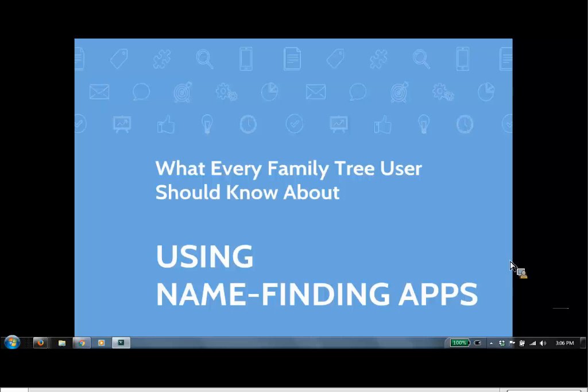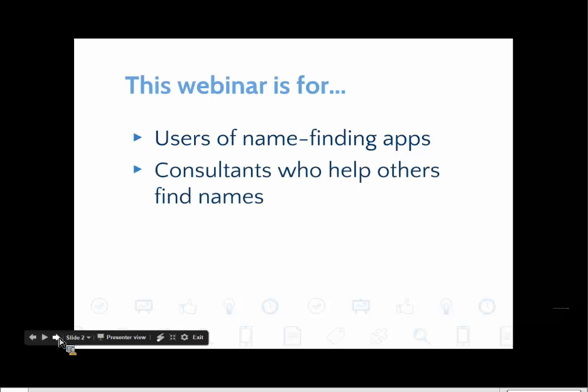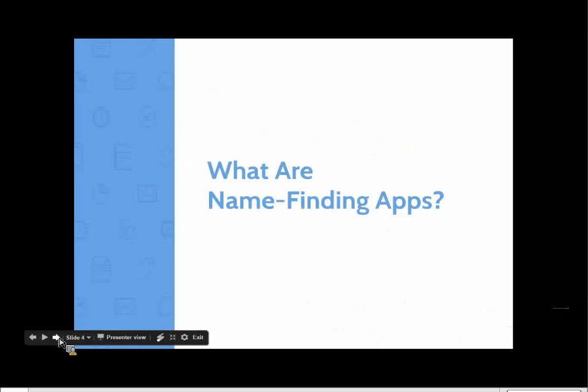Today I'm hoping we can shed some light on those consequences and talk about how to avoid them. This webinar will be of help to three main audiences: people who are using the apps or may be considering using them; consultants who help others find family names; and developers of name-finding apps or those considering developing one. Here's a short overview: first we'll get on the same page about what name-finding apps are, then discuss common misconceptions, then unintended consequences, and finally look at an alternative approach.